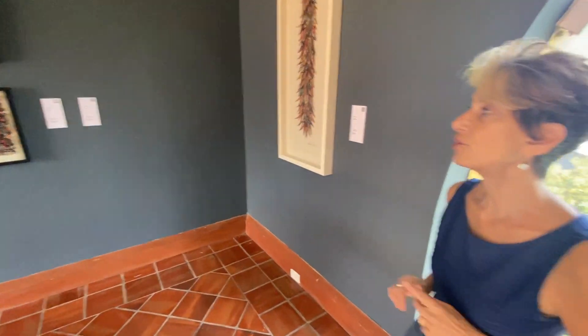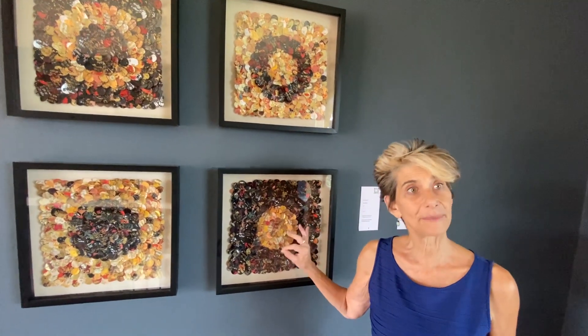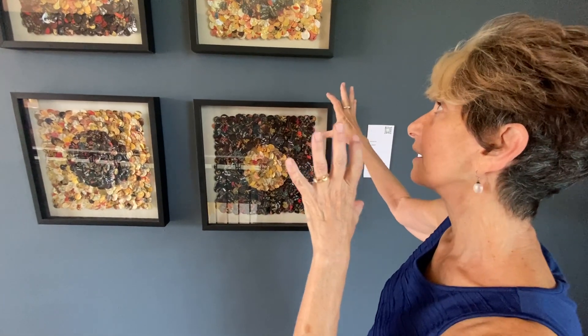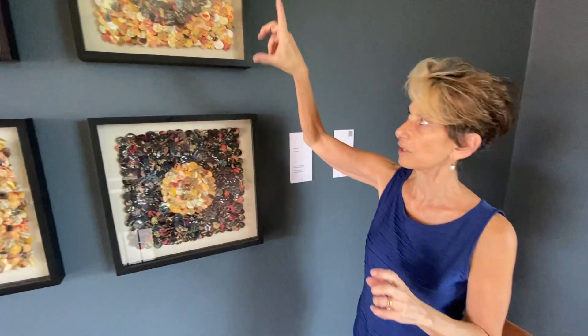These are newer pieces — what's different about these is that I've taken the scraps of my own work, cut them into little plumas, little feathers, and made other pieces from them. This little quartet was inspired by seeing the pyramid of the sun and the moon in Mexico City last fall. Just a sense of moon, sun — these are more central images with a circularity, and then the center again. Related ways of working.